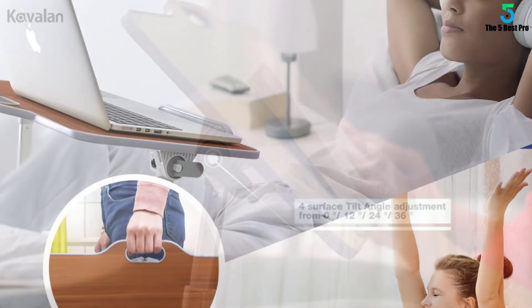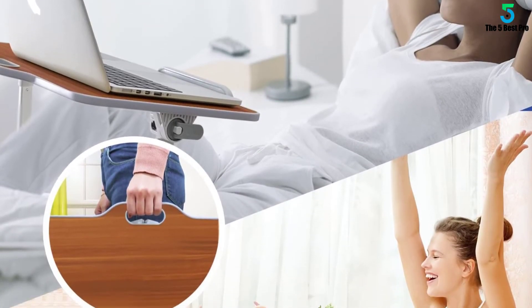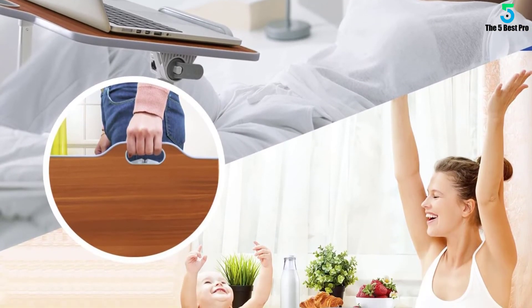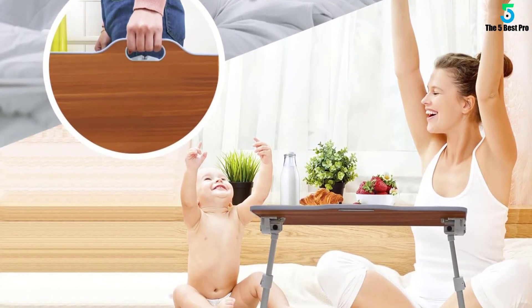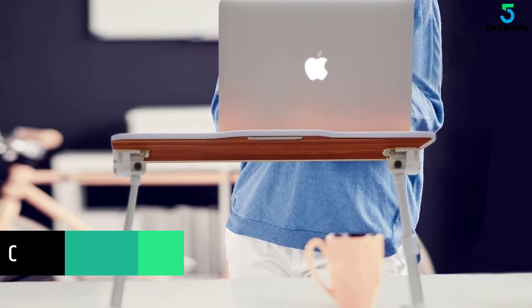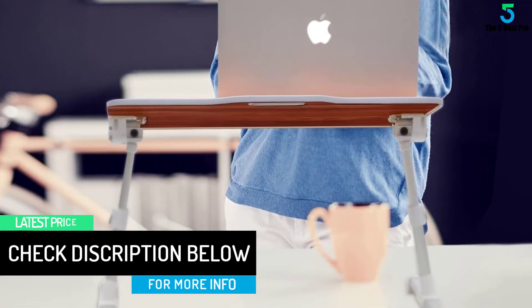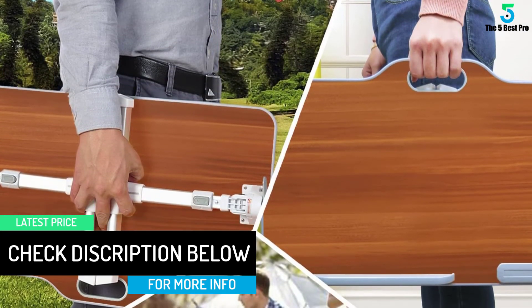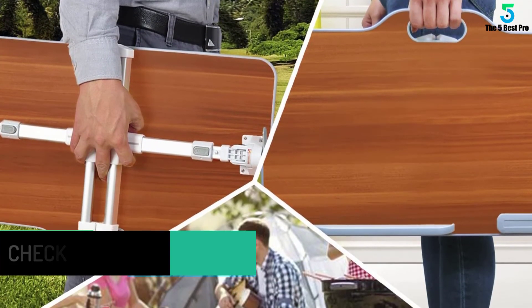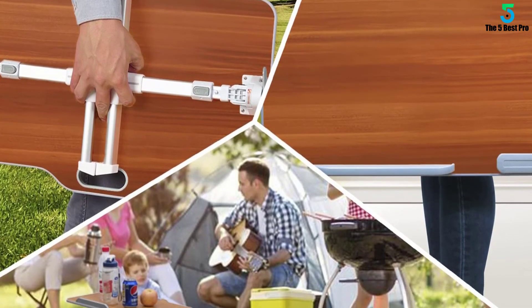The Kavalin Multifunction Adjustable Laptop Table is an ideal desk for different applications — no matter if used on a sofa, couch, bed, desktop, or floor. It can be a reading desk, a kid's table, or even a sit-and-stand desk for work. With the opening handle and folded legs, it's easy to carry anywhere to fulfill what you need.